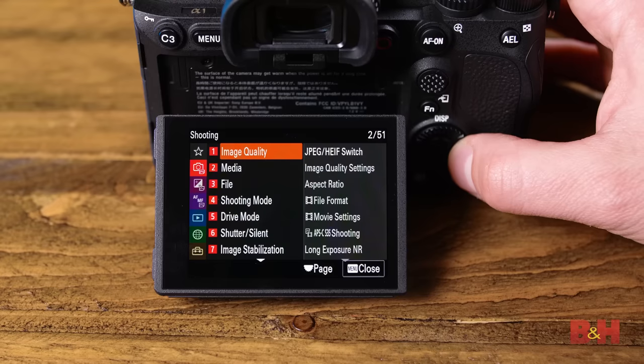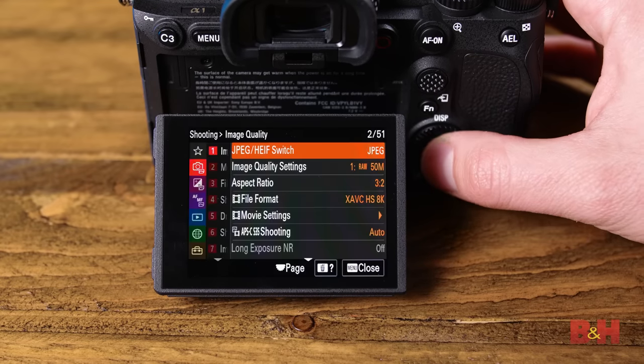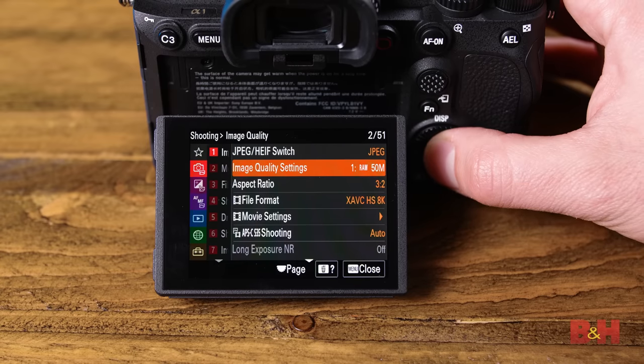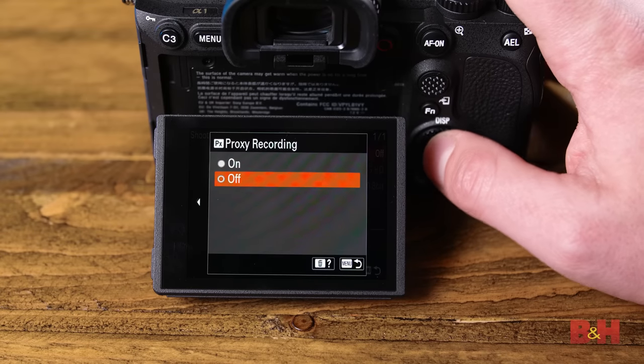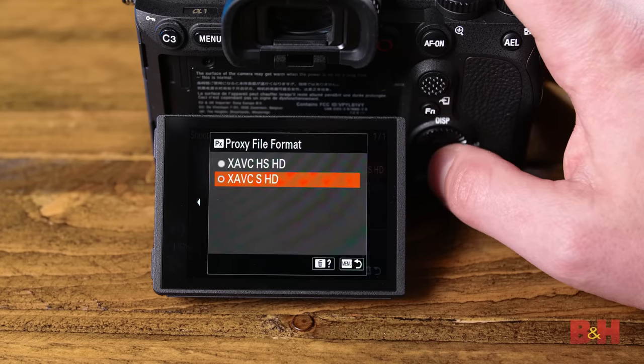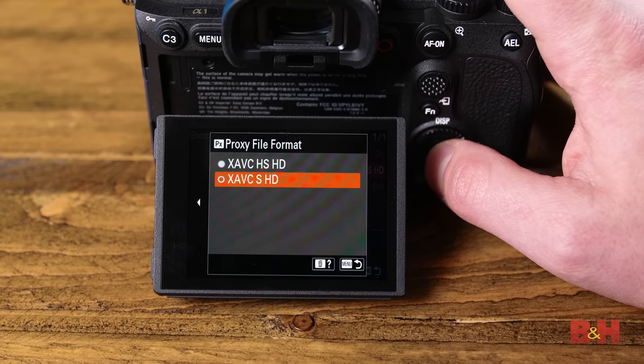Before we wrap up, here are a few other features the Alpha 1 brings to the table. HEIF image recording returns here, providing 10-bit 4:2:2 still images, which should give cleaner, more detailed results than JPEGs. However, there's also a new light JPEG format on board, which could work in a pinch if you need every bit of storage space possible — for news photographers in particular, this might come in handy. And since this is an 8K capable camera, I do recommend using HD proxy recording here, since it'll really save you a lot of time in post when editing that heavy footage.